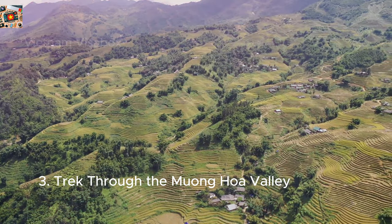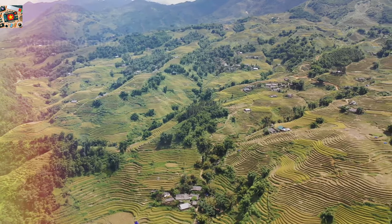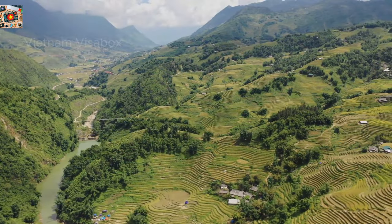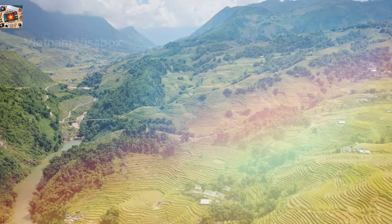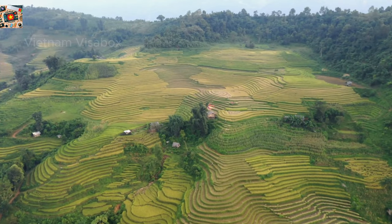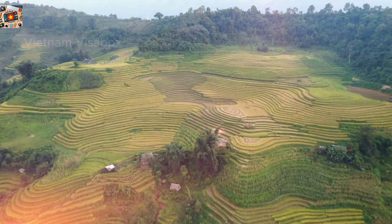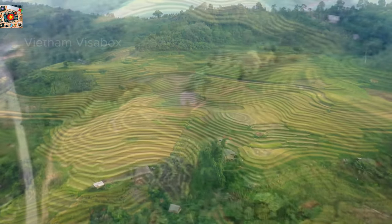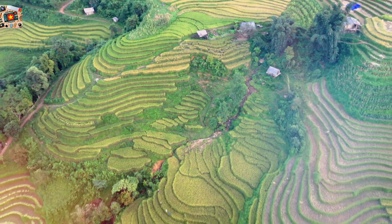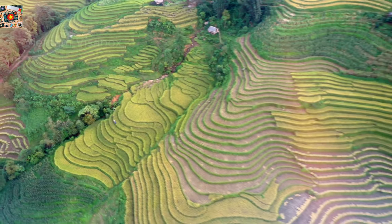Muong Hoa Valley is one of the most breathtaking landscapes in Sapa, and trekking through it is an experience you won't want to miss. The valley is famous for its stunning terraced rice fields, which change color with the seasons — from lush green in spring and summer to golden hues during the harvest season in September. The trek takes you through a series of ethnic minority villages where you can witness firsthand the traditional way of life of the Black Hmong and Red Dao people. Whether you opt for a half-day hike or a multi-day adventure, you'll be rewarded with incredible views and a deeper connection to the land and its people.